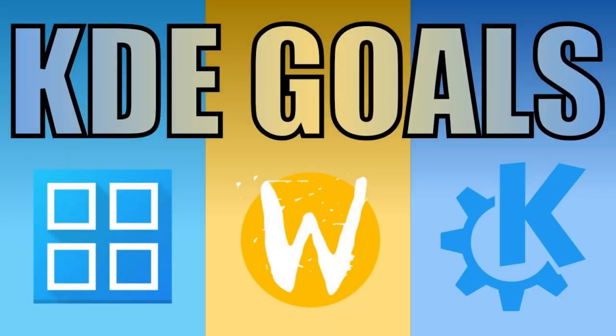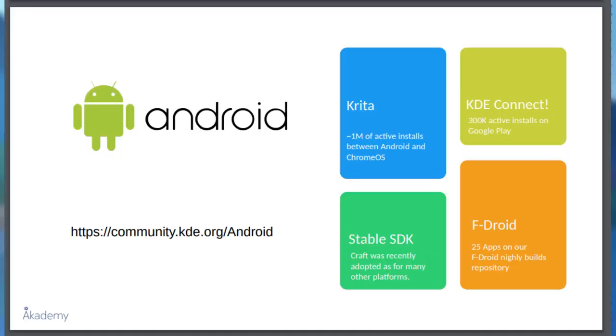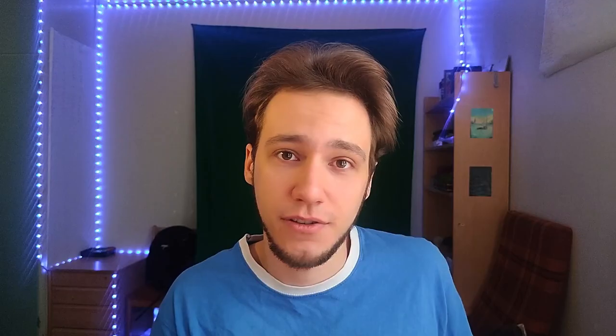Let's talk about the KDE goals. Previously we had three goals, and then in October 2022 at KDE Academy, we voted for new goals, so now we have three new ones. The best of the old ones is the consistency goal — but I'll talk about that later. We had 'KDE is all about applications,' which managed to bring a lot of KDE applications to many new stores — not just Flatpaks or Snaps for Linux users, but also the Play Store for Android users. Krita was there and got a lot of downloads. And also the Windows Store for Windows users.